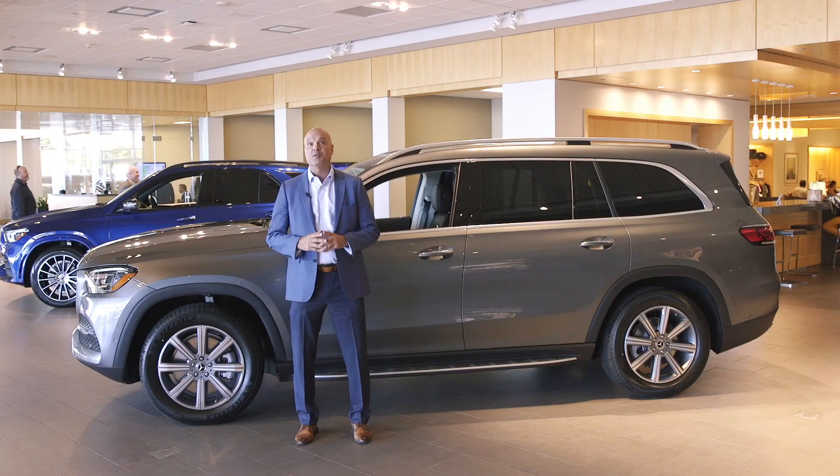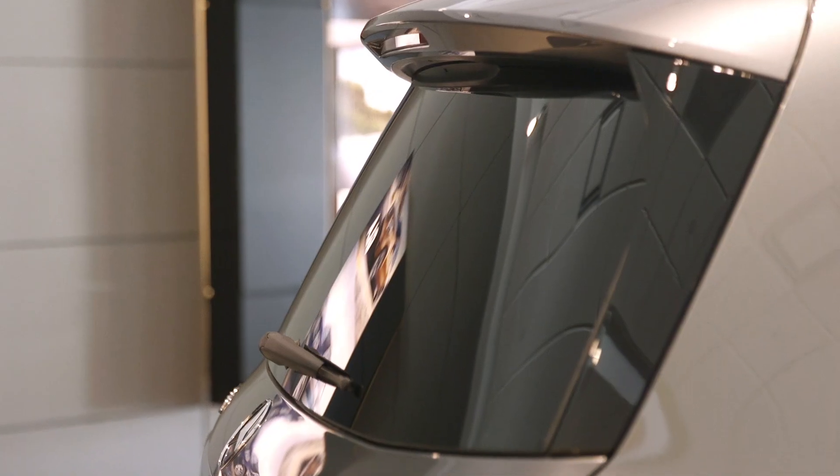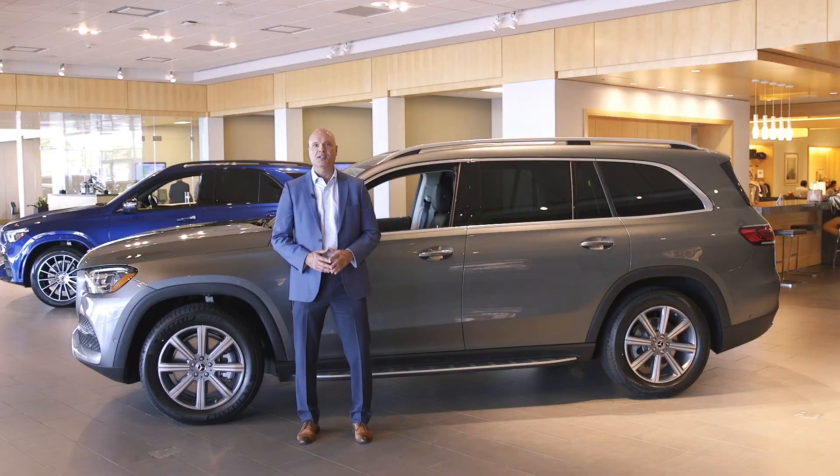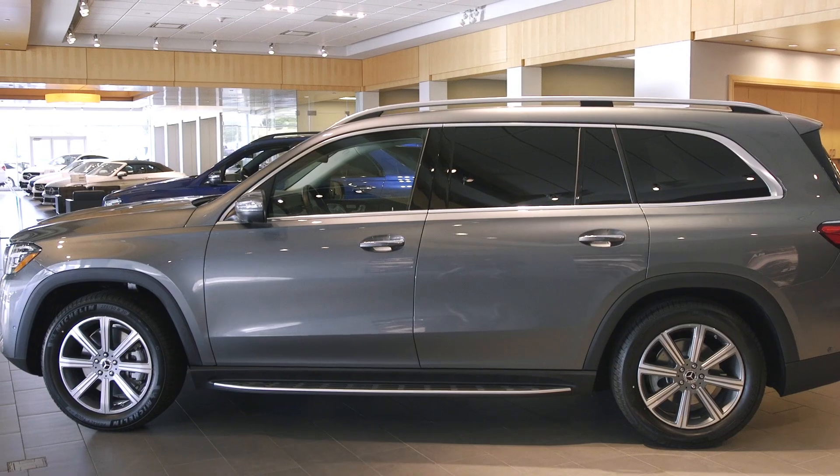The larger dimensions for 2020 supply the GLS with a commanding presence. It also has an LED intelligent light system in the headlamps and LED tail lamps. The subtle lines on the side give it a fuller look and a fresher profile.